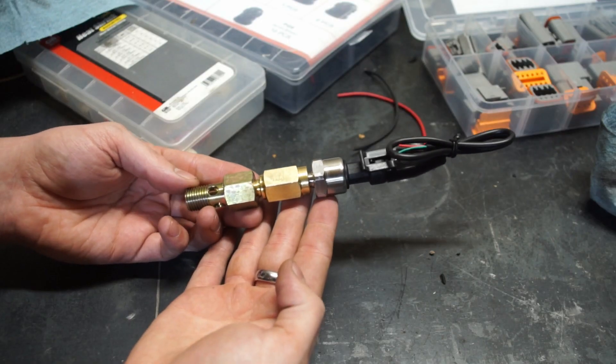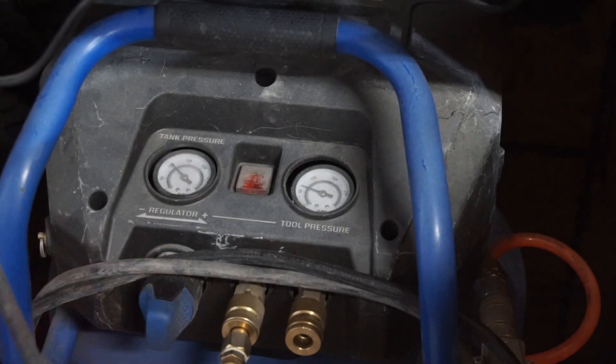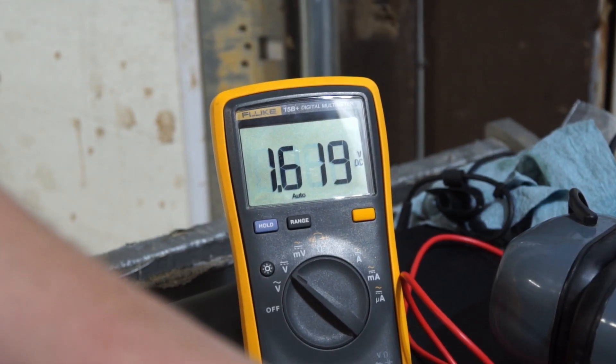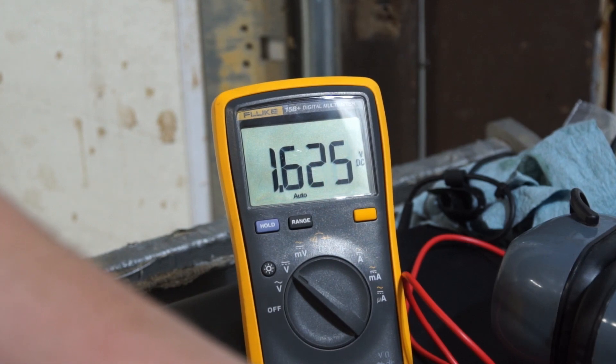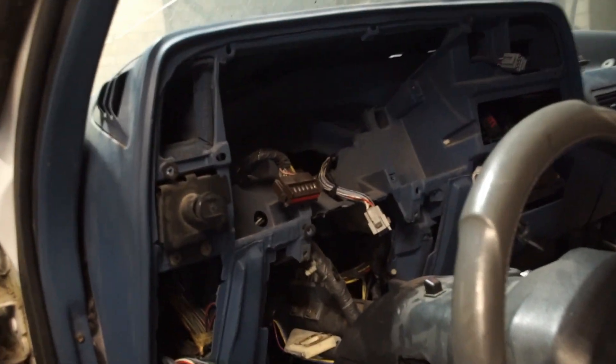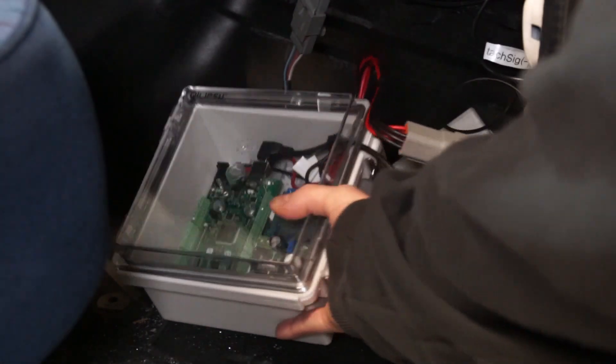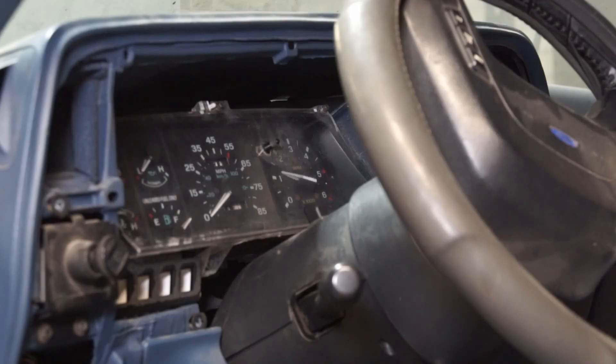I calibrated the pressure sensor by giving it 5 volts, pressurizing it with an air hose, and writing down how much voltage it read. I was able to get the wiring for the engine speed sensor run, as well as the signal wire to the dash so the dash can now run, and I got the pressure gauge installed. There's a bunch more wiring that needs done, and of course I still need to install the display — but that's going to be the next video.